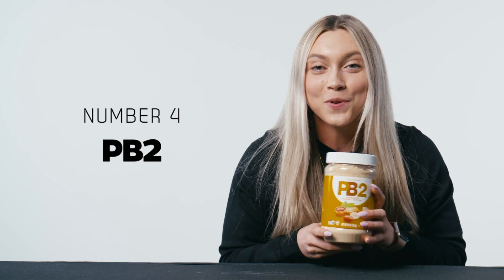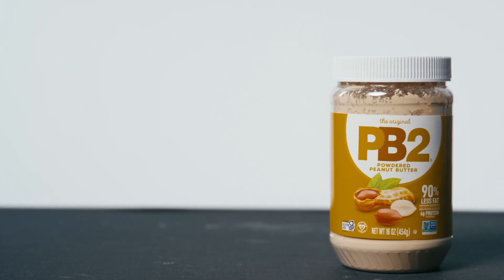Number four is PB2, and this is a peanut butter substitute for a quarter of the calories. It's lower calorie and also lower fat. All you have to do is mix it with water to get the consistency that you want. You can add it with apples, with celery. You can mix it in with the Greek yogurt we talked about earlier. It is such a great way to get your peanut butter fix while staying within those calories.